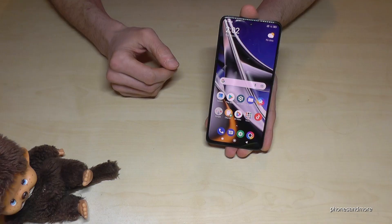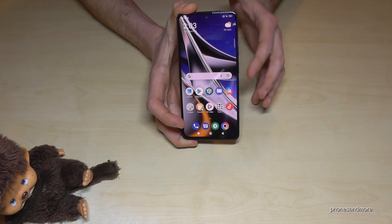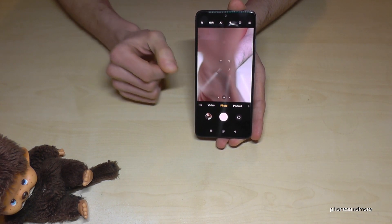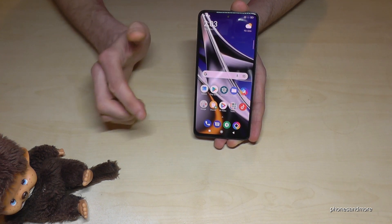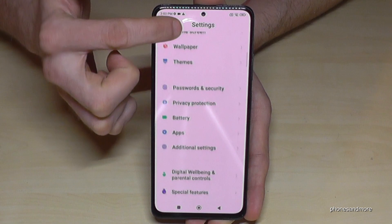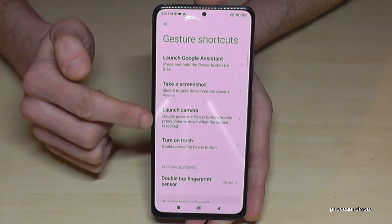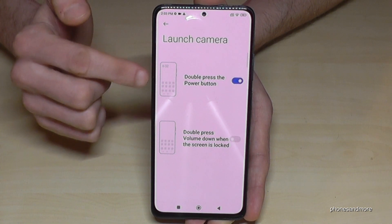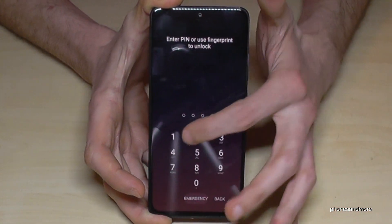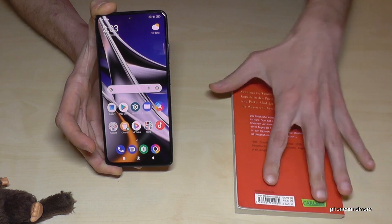There's another nice feature: quickly launching the camera by double-tapping the power button. You go immediately to the camera even if the phone is on standby, without unlocking the screen first — it really saves time. You need to enable it first: scroll down, go to Settings, then Additional Settings, then Gesture Shortcuts. Make sure Launch Camera is toggled on. After that, double-pressing the power button opens the camera instantly.